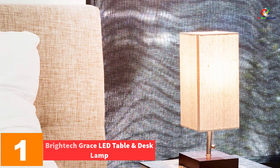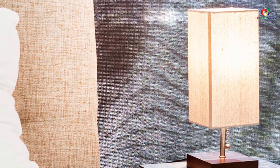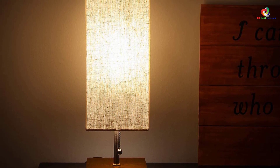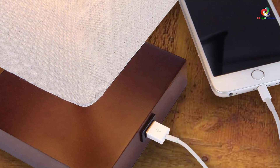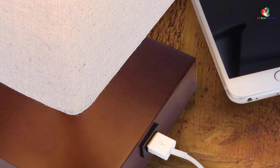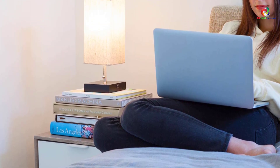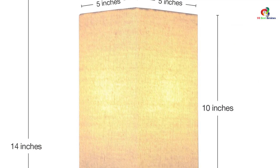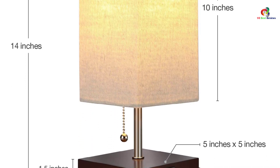And finally at number one we have the Brightek Grace LED table and desk lamp. Style and optimal performance are what best define this USB bedside table lamp. It can match well with either rustic or contemporary designs. The lamp produces beautiful and warm light to give your bedroom the comfort you need to rest well after a tiring day. The soft lighting makes it easy to read in bed without distracting your sleeping partner. An inbuilt USB outlet on the side of the wood base allows you to charge USB devices from your bedside, even when the lamp is switched off. A built-in pole chain facilitates easy switching on and off. It uses an E26 bulb base with a maximum of 60W, and the LED bulbs save energy and are highly durable, reducing replacement costs in the long run.